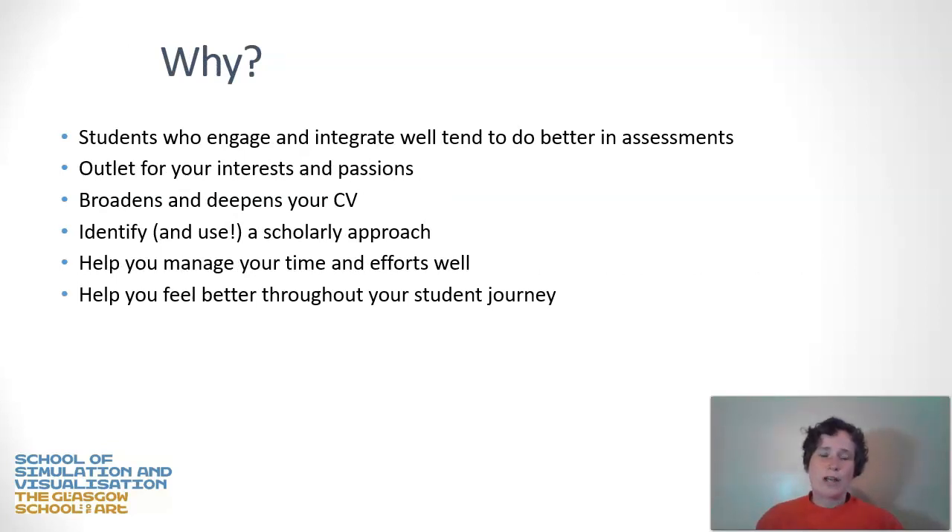Why do we want to concentrate on PPD? Students who engage and integrate well tend to do much better in assessments — that's the first reason. But it also gives you an outlet for your interests and passions. It helps you to broaden and deepen your CV, giving you a well-rounded skill set by the time you leave university. It helps you identify and apply a scholarly approach, adding rigour to your work, and helps you manage your time and overall feel better throughout your student journey.